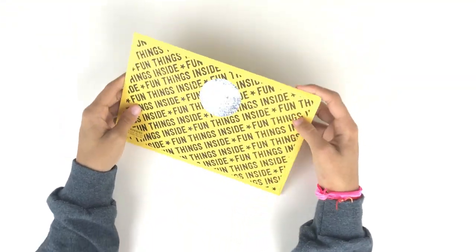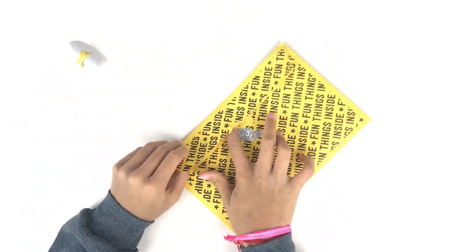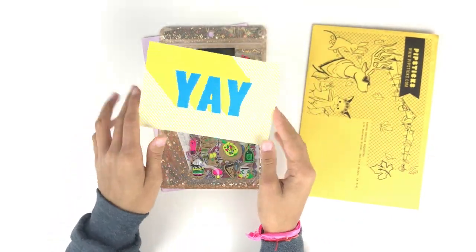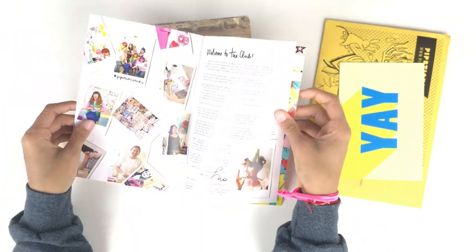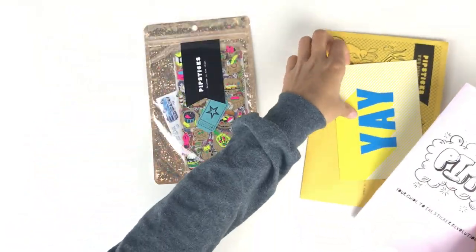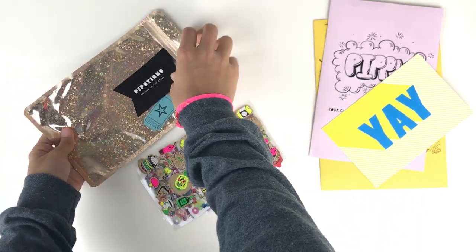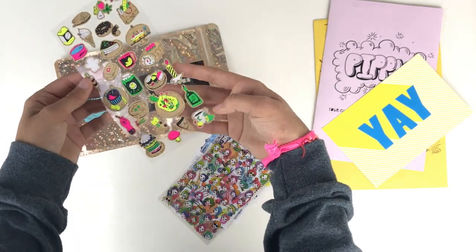Next is a really cute package from Pip Sticks. It's a subscription sticker company where you can order one little envelope per month. Inside there's a cute info card that gives you a coupon code, as well as another little pamphlet that talks about the sticker club. Then you have this adorable zip-locked glitter envelope bag, which is so cute.